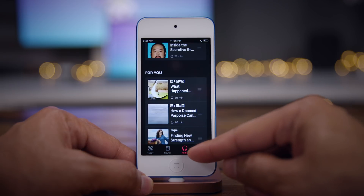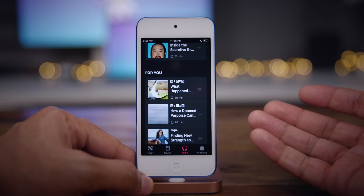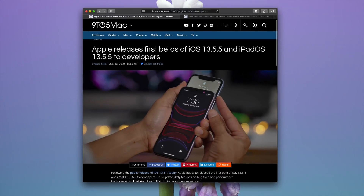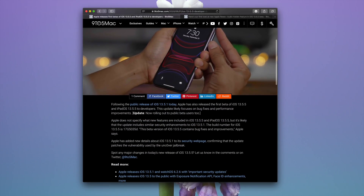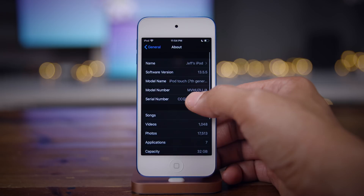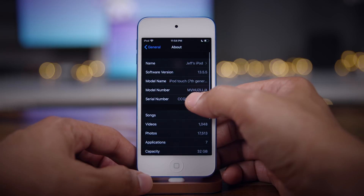Hands on with the iOS 13.5.5 beta with Apple News Plus Audio. Jeff Benjamin with 9to5Mac. Apple released iOS 13.5.5 to developers and it includes bug fixes and improvements. I'm running it here on my seventh generation iPod touch as you can see right here.